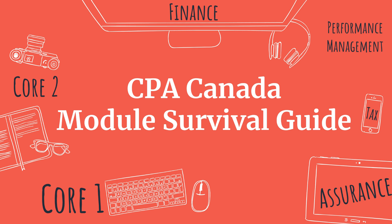Hi everyone, welcome to my channel. Today I'm going to be giving you the CPA Canada Module Survival Guide. It's going to go over things that will get you through all the various modules, whether it's Core 1, Core 2, or any of the electives.